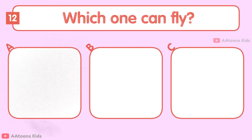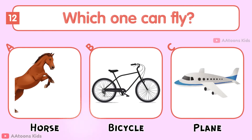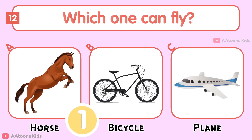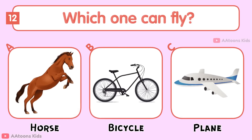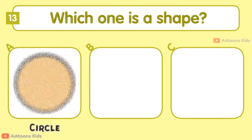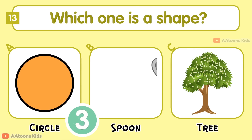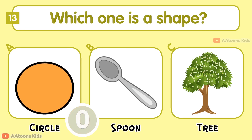Which one can fly? Horse, Bicycle, or Plane? Plane.